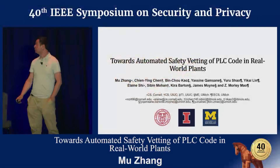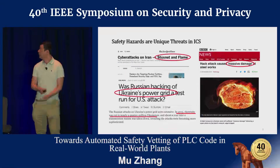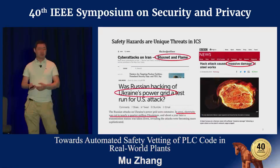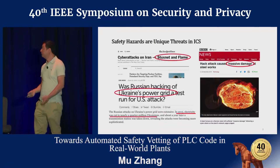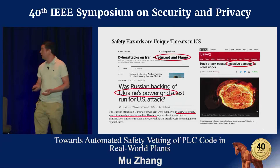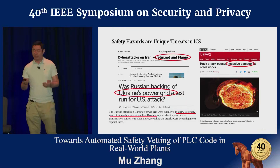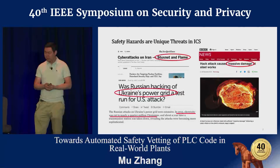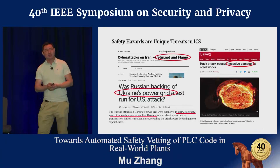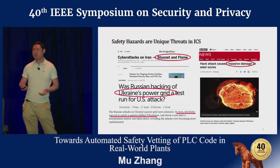These figures are just to show that the problems are real. Real factory floors have become the victim of cyber crimes. And more importantly, comparing to traditional attacks targeting consumer systems, these attacks are different in that attackers are not only trying to make profits, but more importantly, they want to cause physical damage and safety hazards.